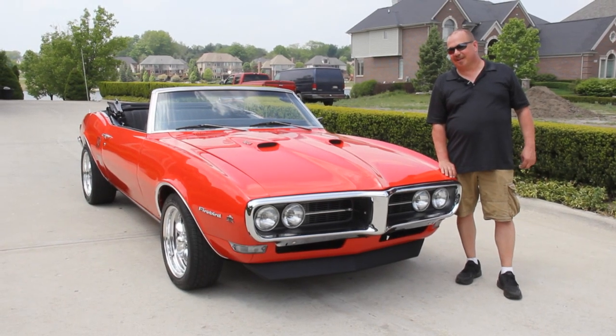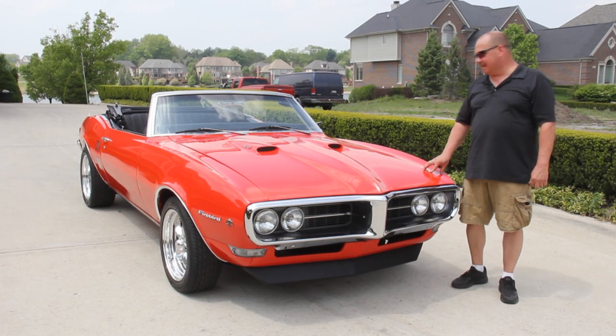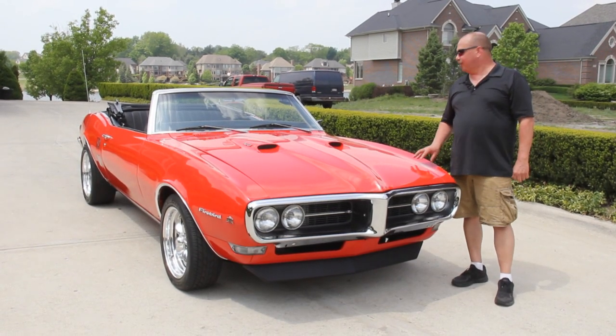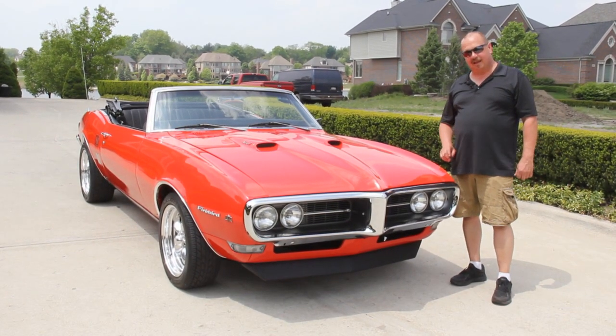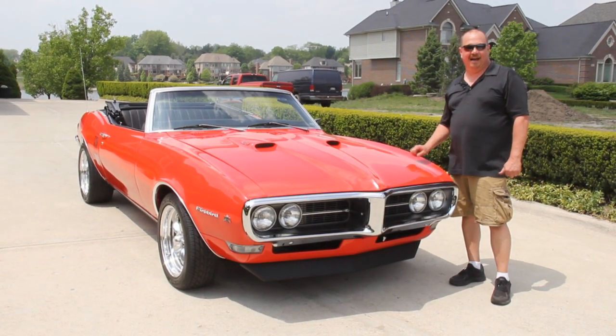Hi, it's Greg from Vanguard Motor Sales. Today I've got a real treat for you: 1968 Firebird convertible, bucket seats. Absolutely beautiful car. Take a look at that red paint. This thing is hot.